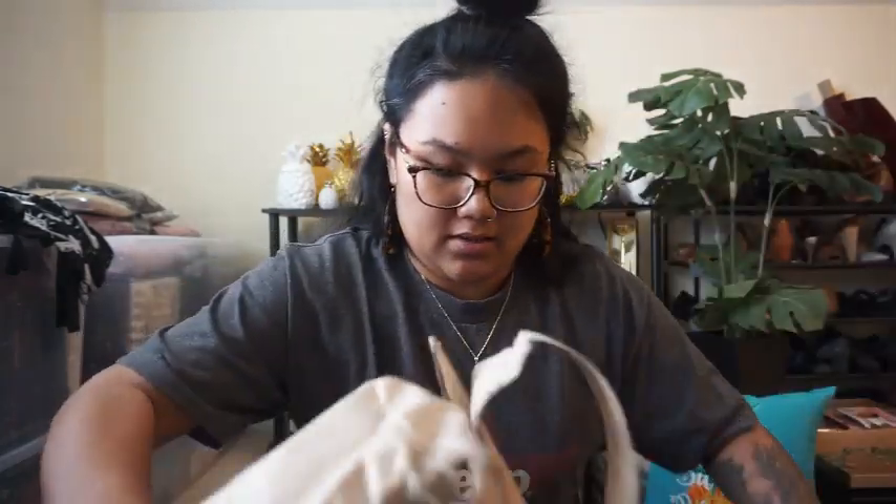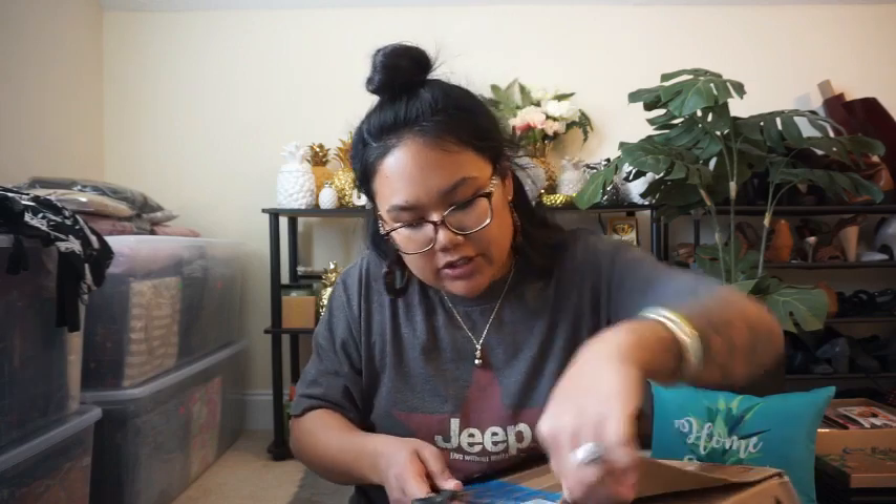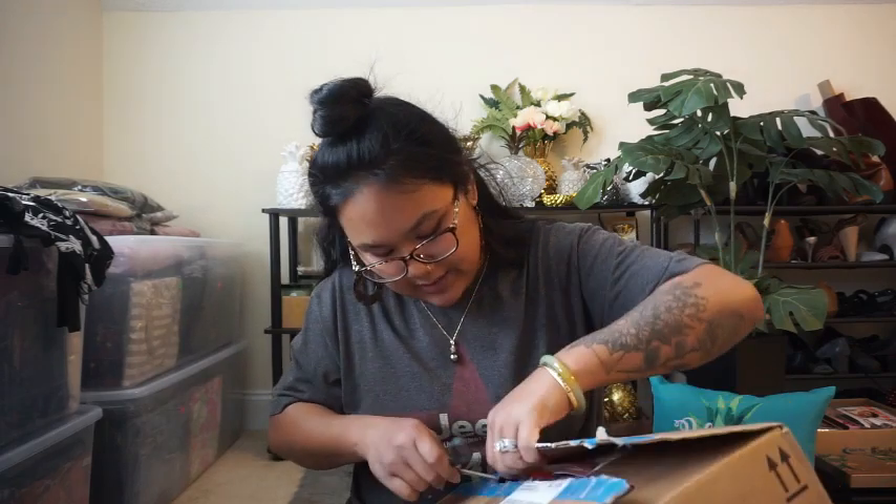It's wrapped in brown paper, so I'm just going to rip that off. Thanks, Mom — she's reusing boxes, which is great. Let's cut this open carefully because I don't know exactly what's in it. I know she mentioned one or two things to me, but then she said something else, so we'll see.